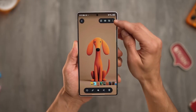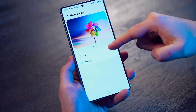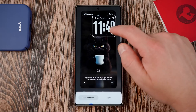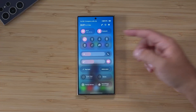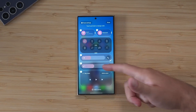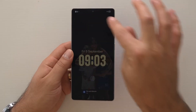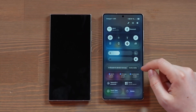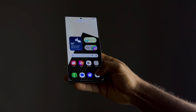This update brings fresh design touches, smart lock screen tricks, deeper customization, and some powerful system tweaks that are quietly changing how Samsung phones feel and behave. Today on Tech Insights, we're taking a deep dive into the coolest features, the hidden changes, and the practical upgrades you actually care about. Forget the usual review — we're unpacking what matters most and how you can put these features to use right now.